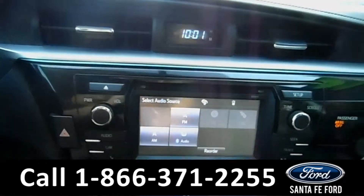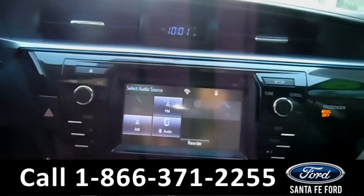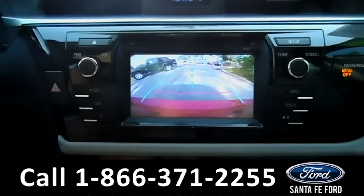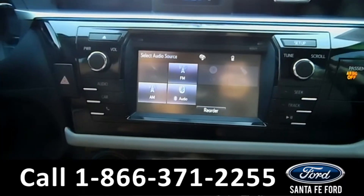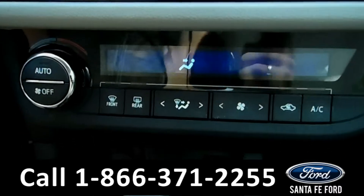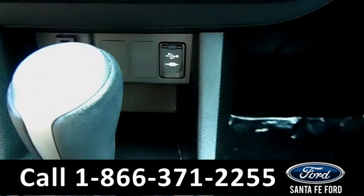The media center features an LCD touch screen that displays the backup camera. The media center also has an AM/FM radio, CD, and MP3 player. There's the climate controls, an auxiliary and USB port for more media options.